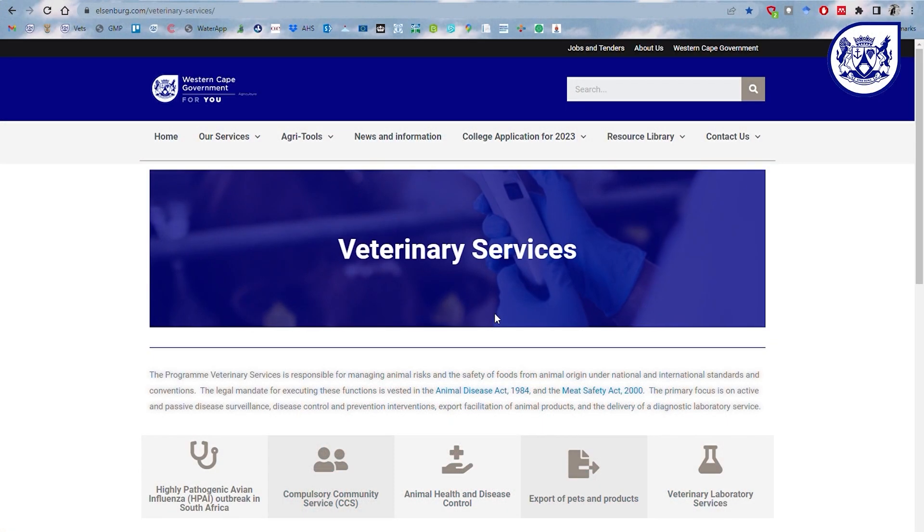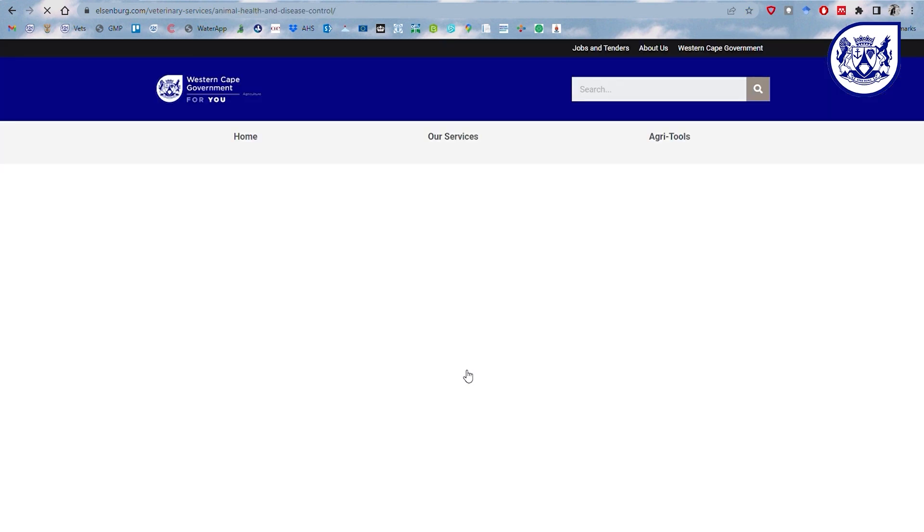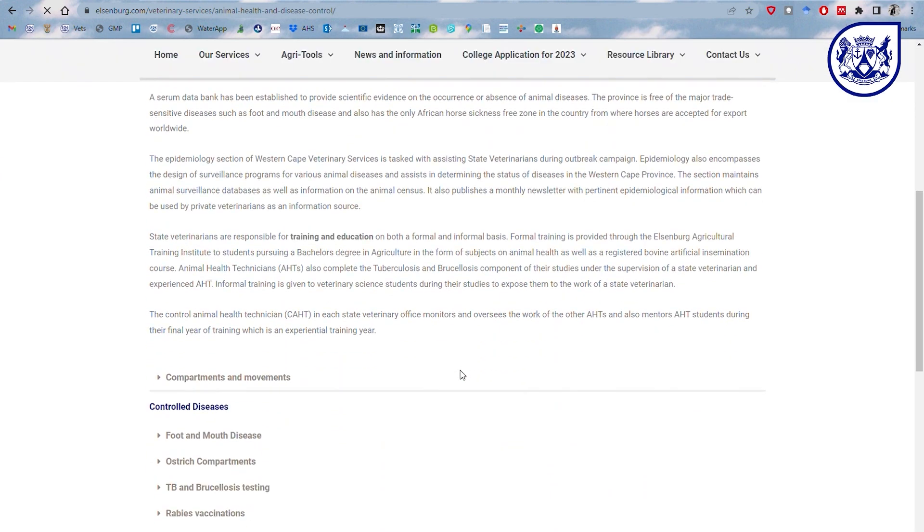It is also important to note that this is a notifiable or controlled disease and you must therefore notify your state veterinarian if you see any of the symptoms described for the disease. Our contact details are on the Elsenburg website.